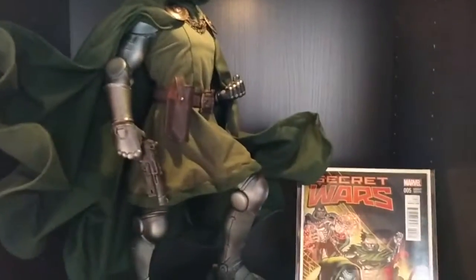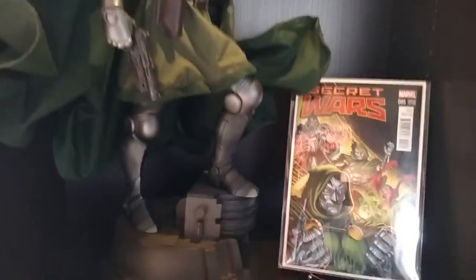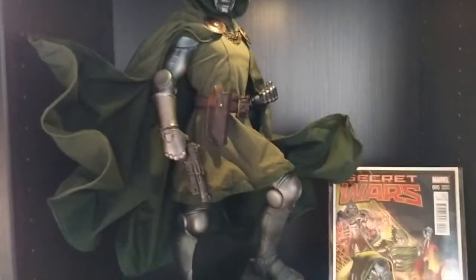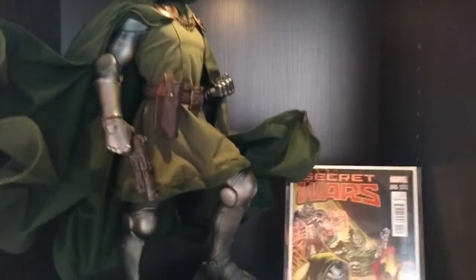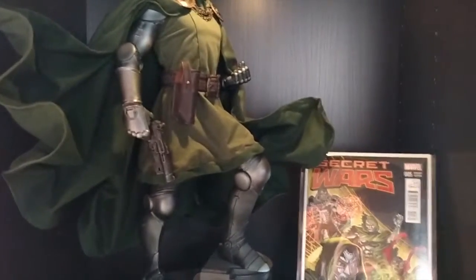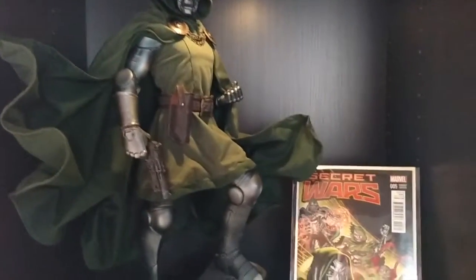Doom — favorite villain. Guys, I love this piece so much, I really do. It took me a long time to sculpt that cape like that. Do not be lazy with your capes — sculpt that. That's why it's got wires in it.